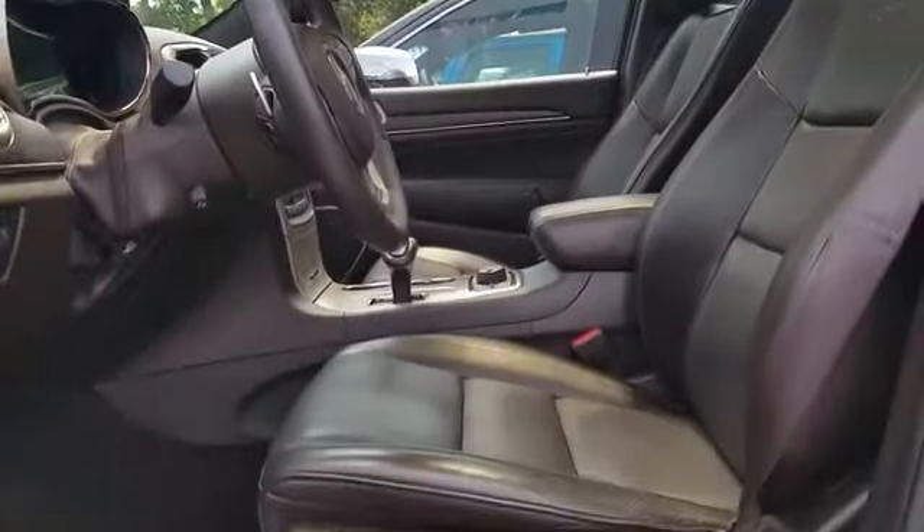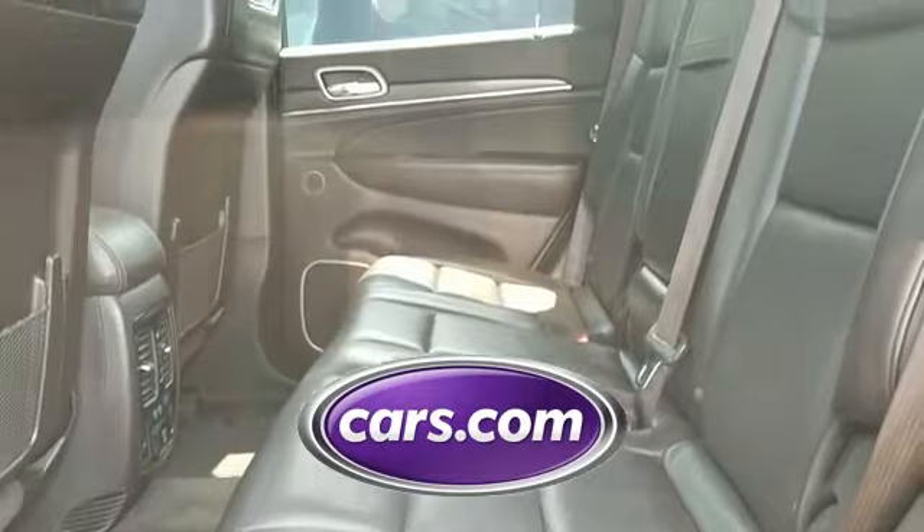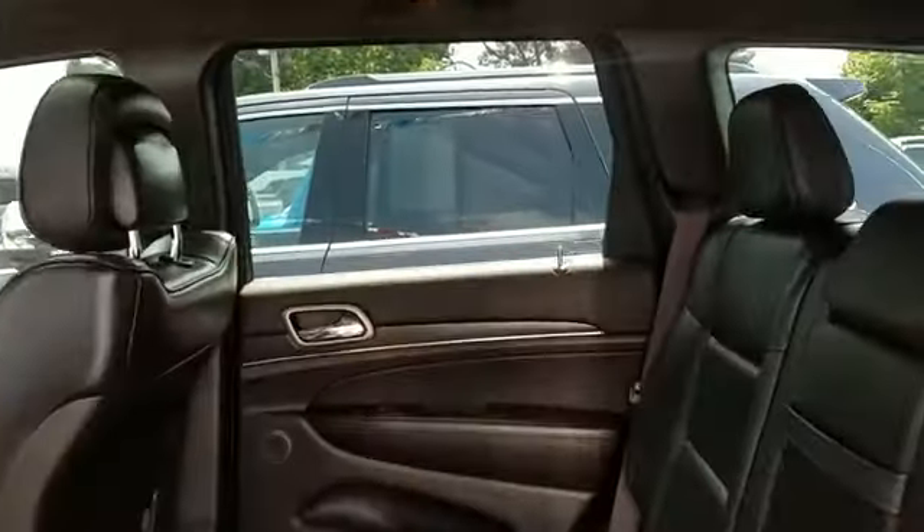Cooled front seats, heated rear seats, tinted windows. This is a top-rated dealer — take home the car of your dreams today.